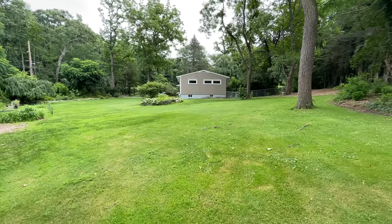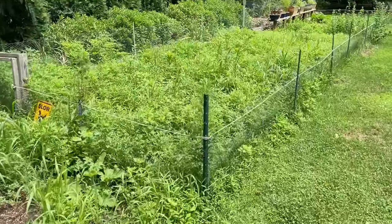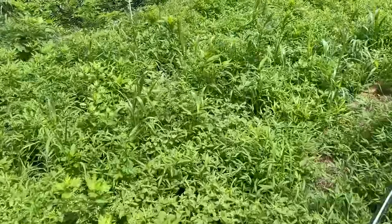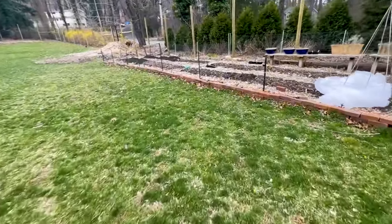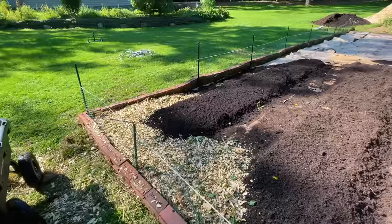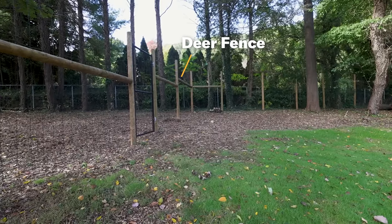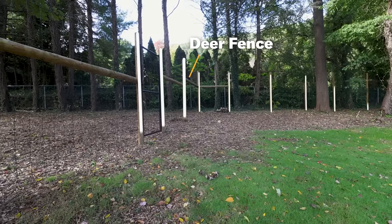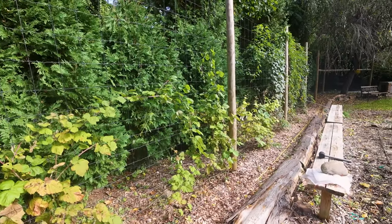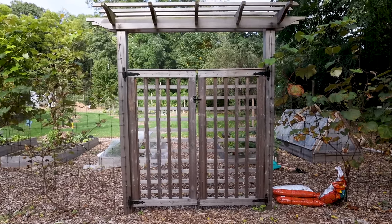I was basically starting from scratch in this garden. The sunniest space on the entire property was completely overgrown so I ripped everything out, weeded it, brought in a bunch of compost and some wood chips, got some beds in there, and started planting right away. Then I put in a deer fence for protection, which created nice boundaries and gave me the ability to create an entrance. I love Japanese architecture so I went with a Japanese-inspired pergola.